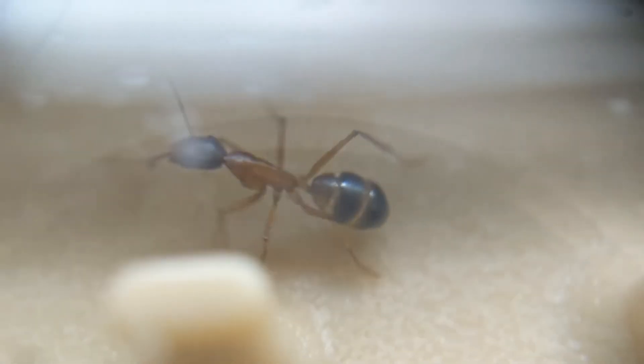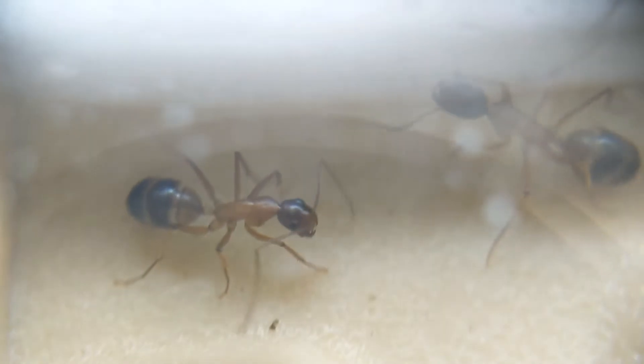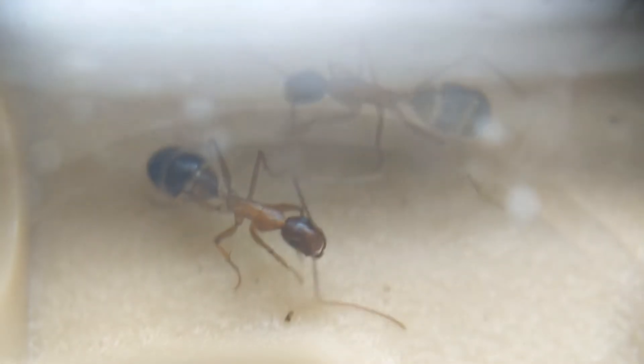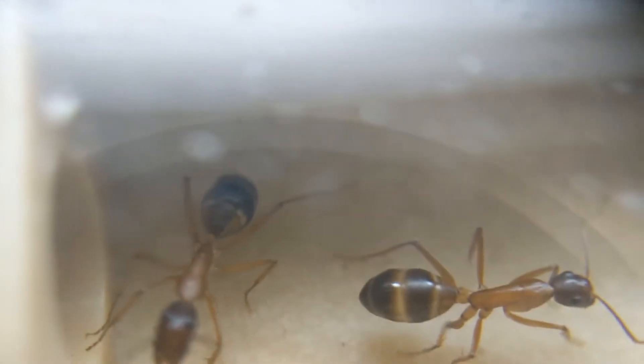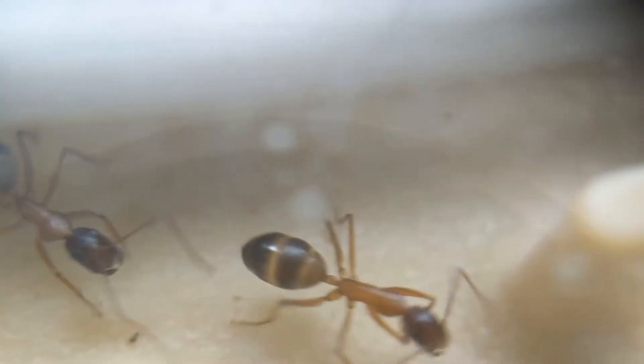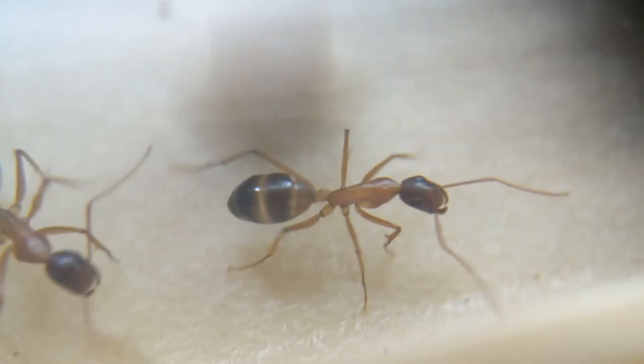Towards the other side of the nest you can see a worker walking around. She doesn't really know exactly where she's going, but she ends up bumping into another worker that just came in from the outworld. They aren't really active during the day — they are rather nocturnal, and I just fed them yesterday, which is when I was originally going to film this video but ultimately didn't.